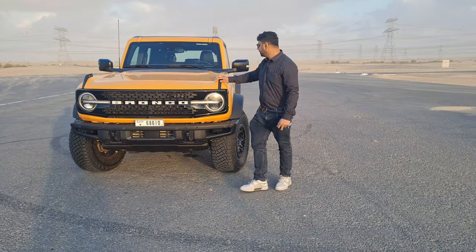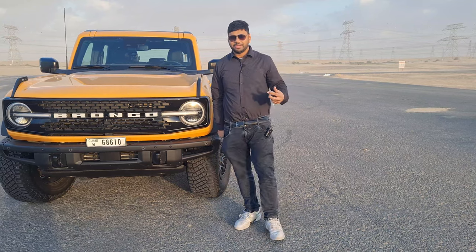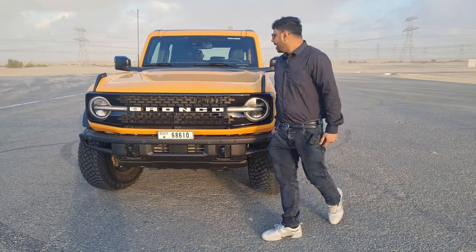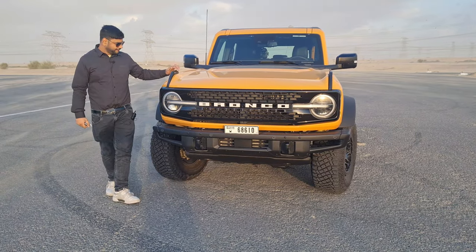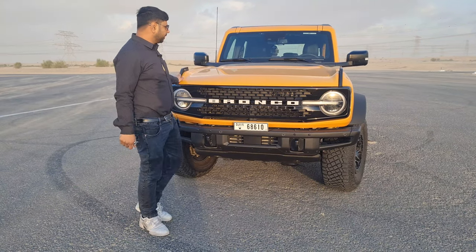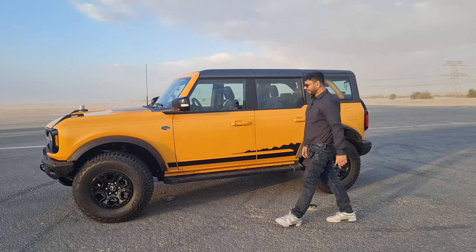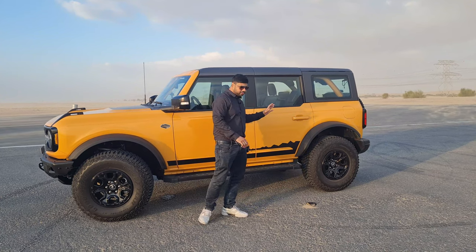There's a big bonnet and under the hood it has a 2.7-litre turbocharged EcoBoost engine. This is the Wildtrak trim up front. There's an antenna on the front end and upfront fenders as well. Moving to the side profile, the Ford Bronco looks very muscular — you can see how beefy this car is. The matte black finish fenders give a very appealing look on both sides.